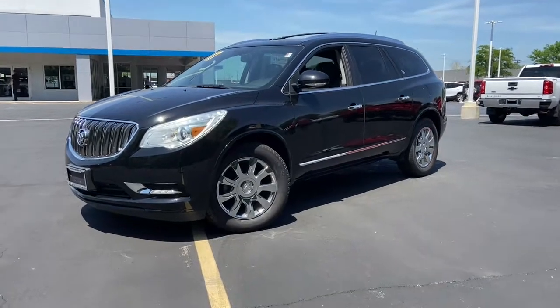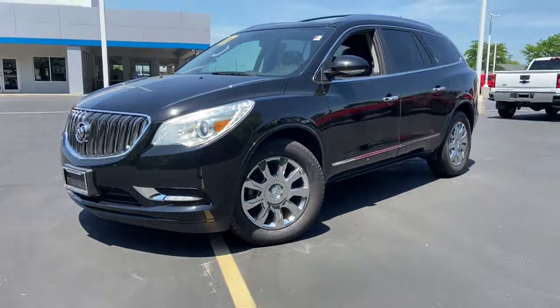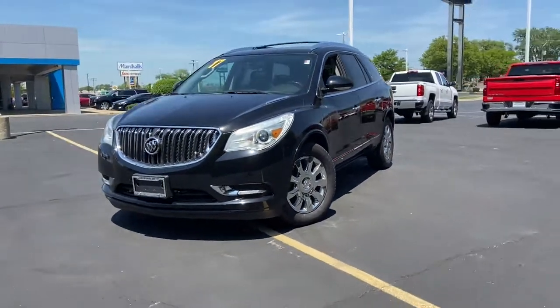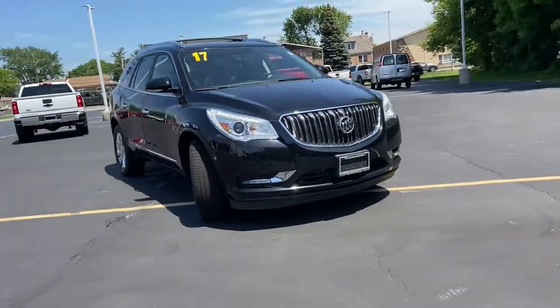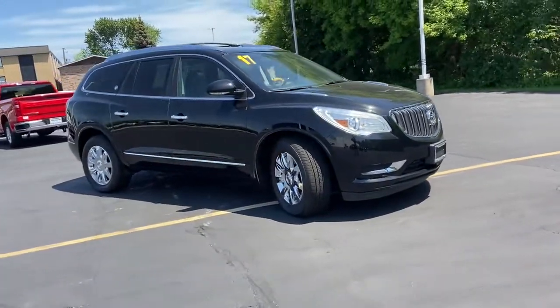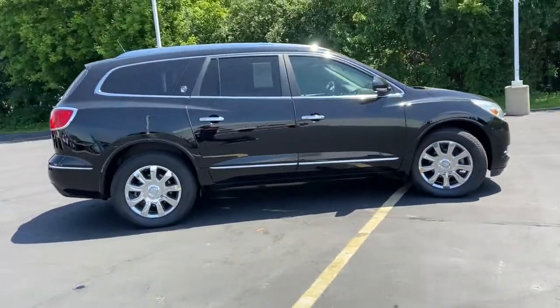Go home happy with the 2017 Buick Enclave. This vehicle still has fewer than 60,000 miles on the clock, so it won't last long. The midsize Enclave delivers safety, luxury, responsive performance, and the latest in creature comforts, all with the can-do attitude of an SUV.